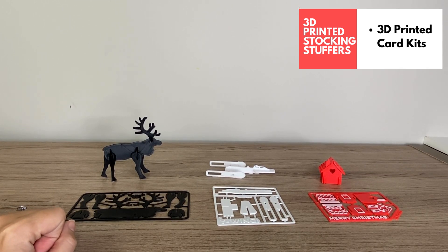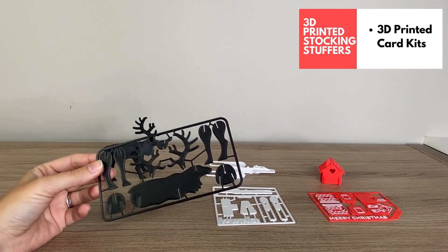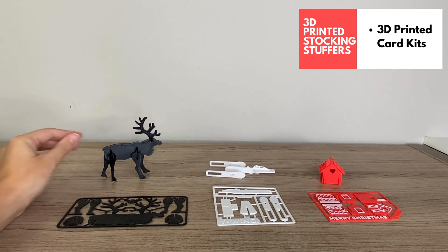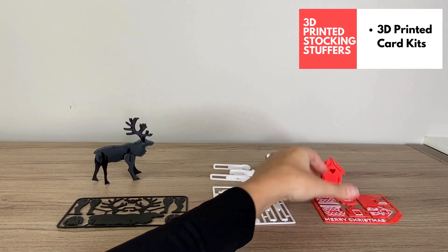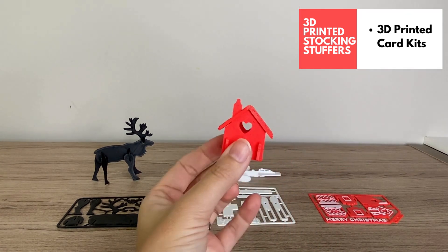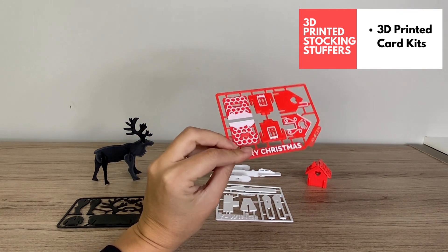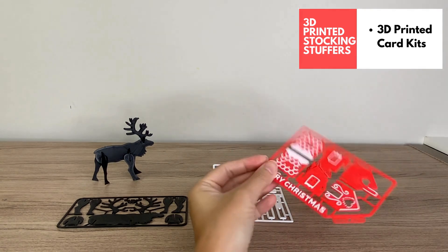Another perfect stocking stuffer are these 3D printed card kits. They print out flat and you gift them like that — part of the fun is cutting out the pieces with little clippers and then building the design. There are a whole bunch of different versions online, and I'll link to the STLs. I printed out a reindeer, a Y-wing ship, and a really cute gingerbread house where I added white details on top. These could also fit inside a Christmas card as a really fun add-on.